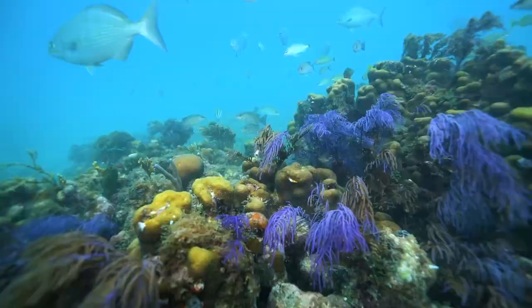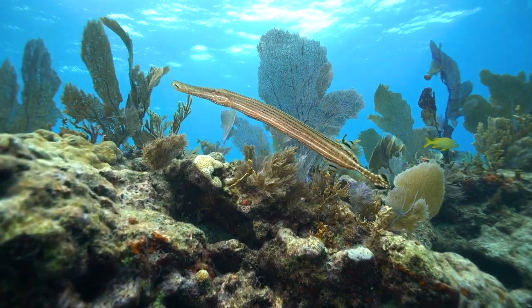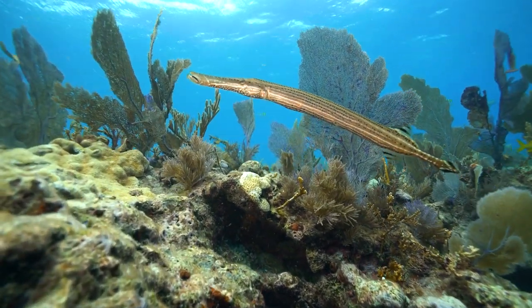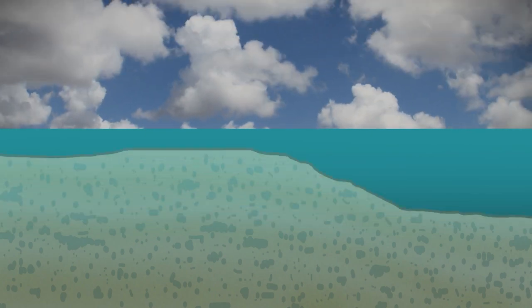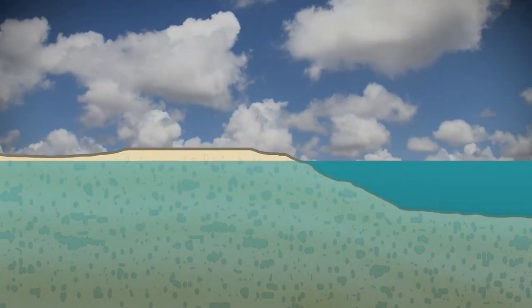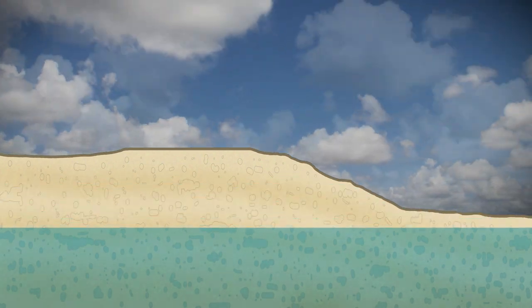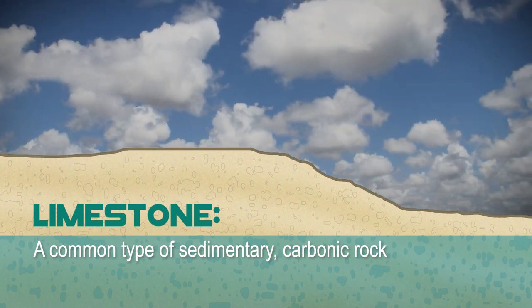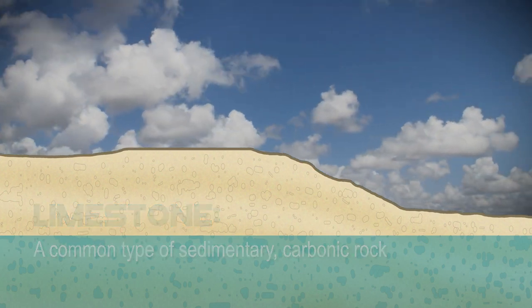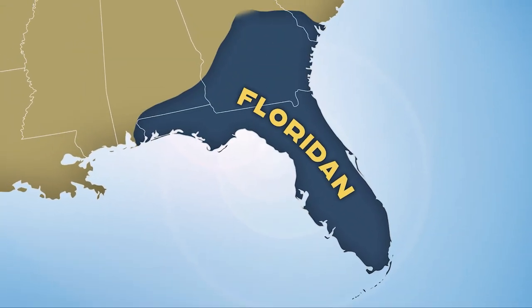Instead of a long peninsula of land, coral reefs teeming with sea creatures flourished here. Over time, the remnants of these ancient reefs piled up and compressed together. Meanwhile, the seas began to recede, exposing a huge sedimentary platform of porous carbonate rock — also known as limestone. This bedrock is 3,000 feet thick in some areas.